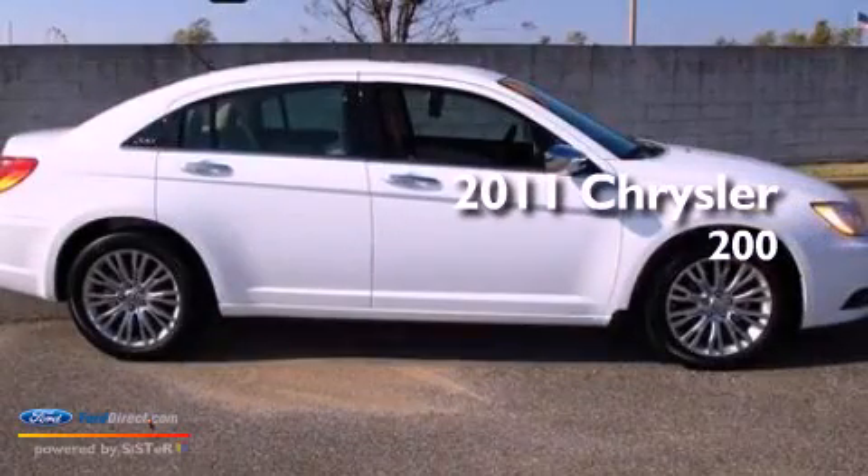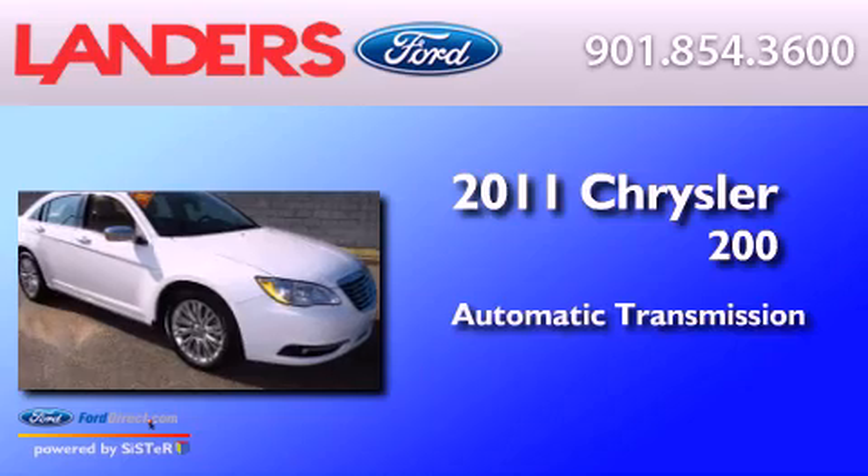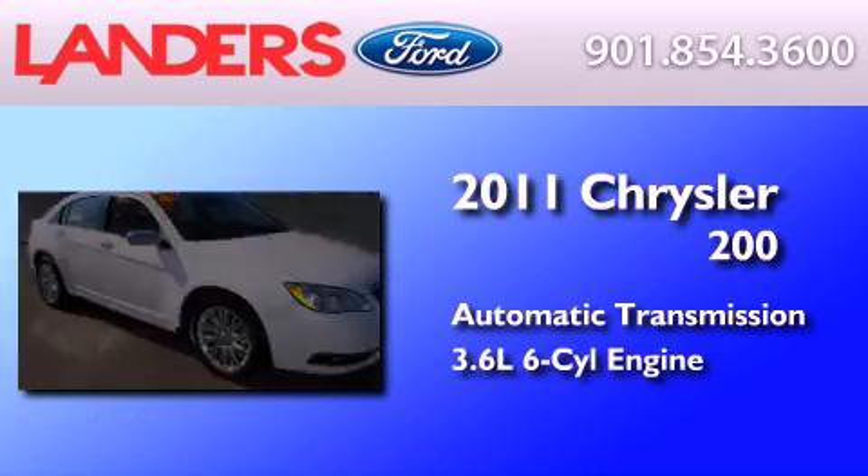This is a 2011 Chrysler 200. This car has an automatic transmission and a 3.6 liter V6.